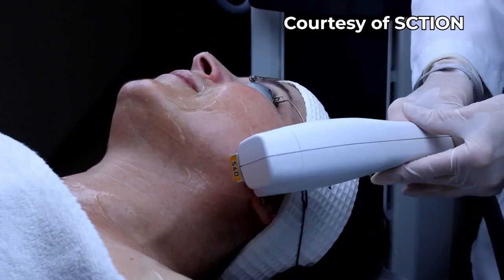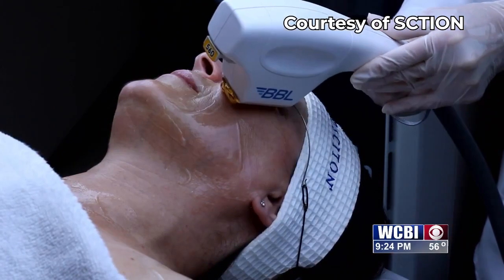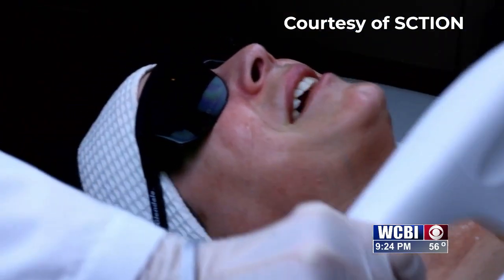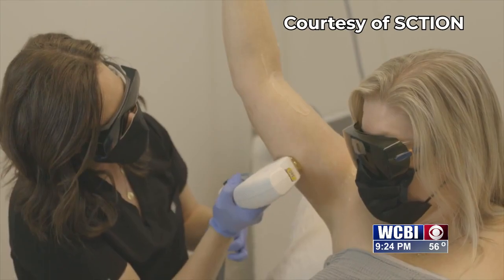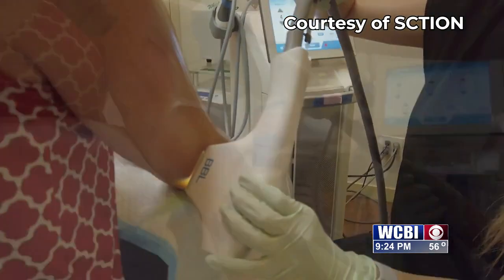Sure, thank you for having me. BBL is an energy-based device, and it is using photorejuvenation to help do a couple different things with the skin. It helps with the redness in the skin, it can help with the browns in the skin, the fine lines and wrinkles, tone and textural issues, and acne. BBL offers a multitude of benefits for your skin's long-term health.